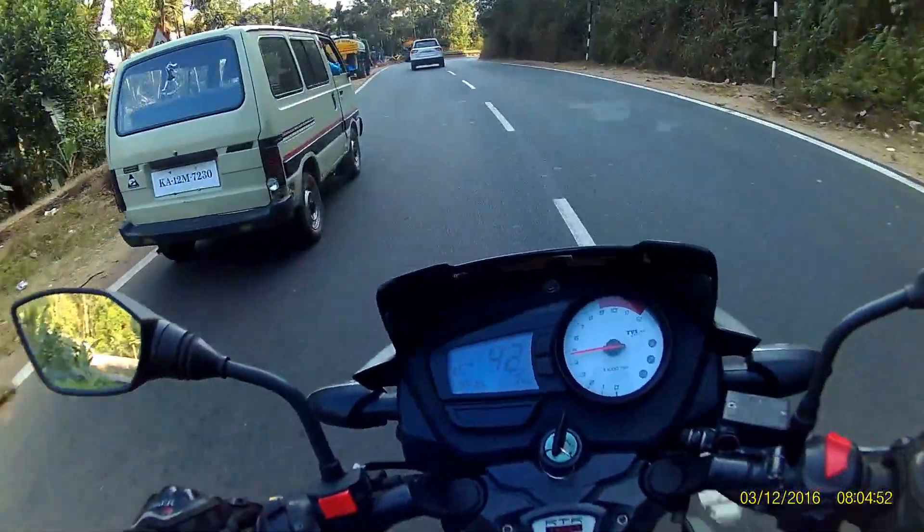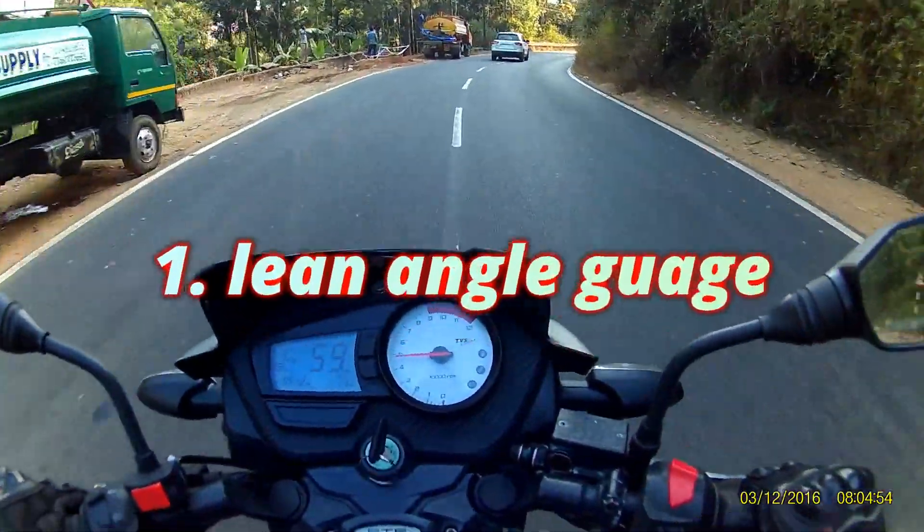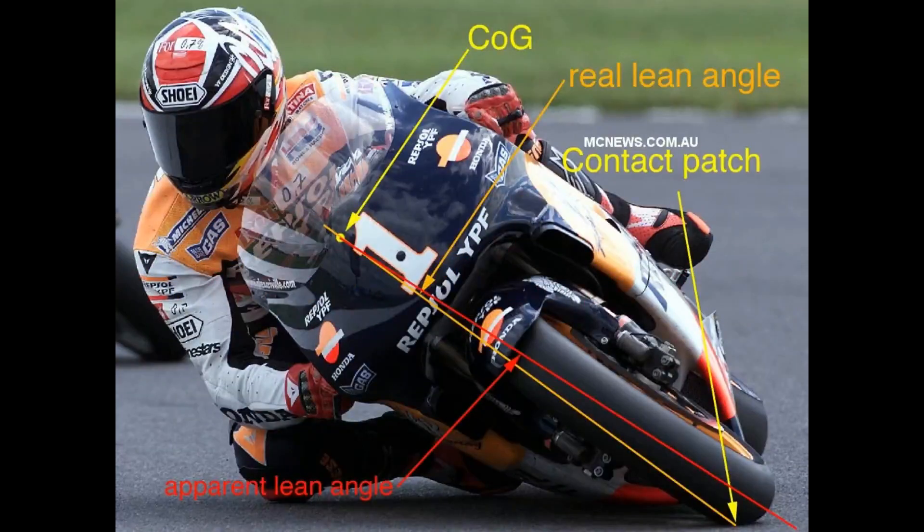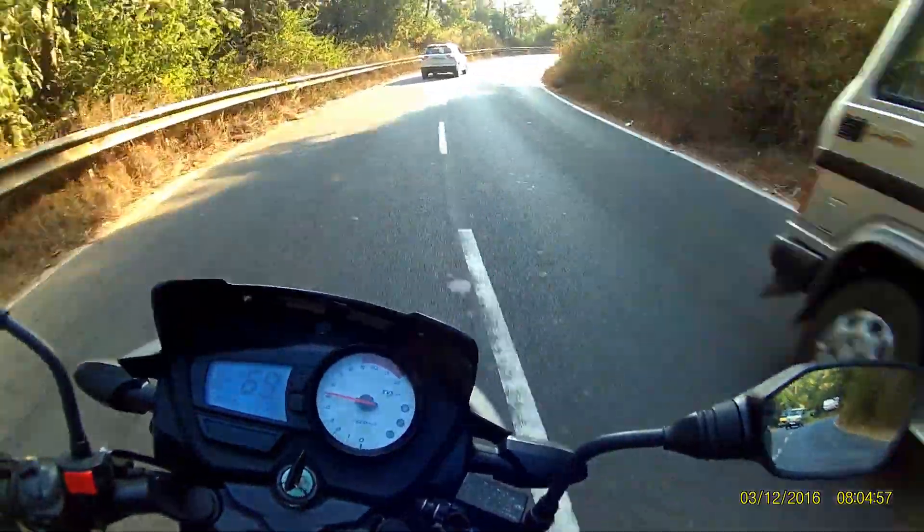The first benefit is lean angle gauge. You can use your knee as a lean angle gauge, sensing how low you are leaned through the corner as long as your knee is scraping the ground.